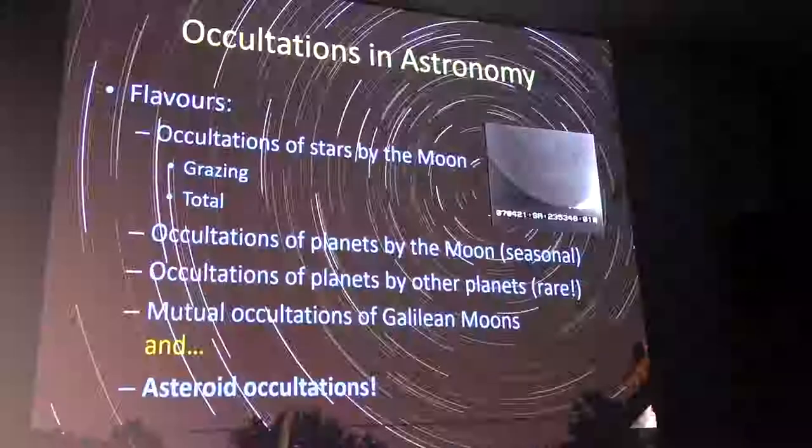Another interesting type is occultation of planets by other planets. This requires exactly the right geometry — a planet like Uranus being occulted by Saturn means they have to be close in their orbits, and Earth has to be in exactly the right place where everything lines up. There are only about three to five such events per century.